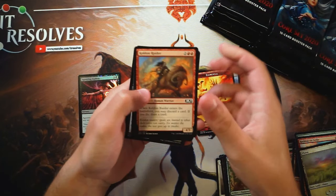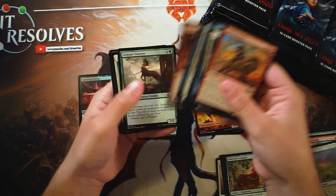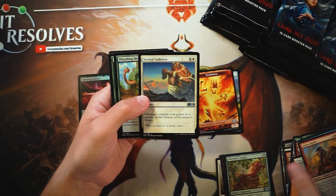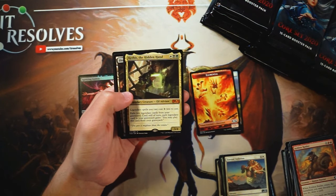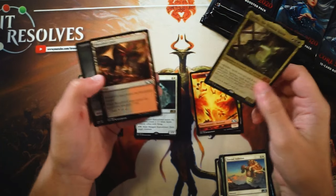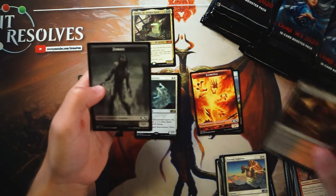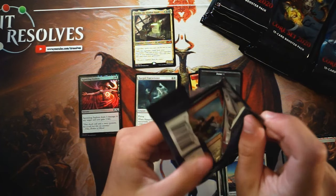It doesn't seem like it's definitely not every pack or anything like that, but I did get a number of good foils, which I was not expecting. I believe in the first box I actually got a foil. A mythic — Kethys of the Hidden Hand. Absolutely love this card. I think this is going to be a really good one for Commander, as a lot of these cards will be. So many of the cards in this set are going to be great for Commander, in my opinion.